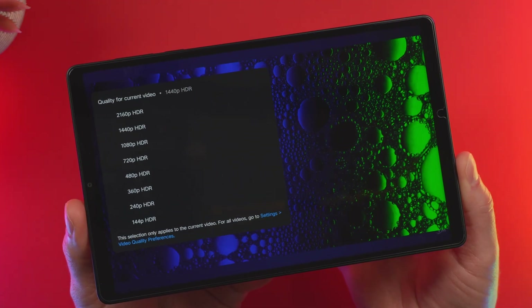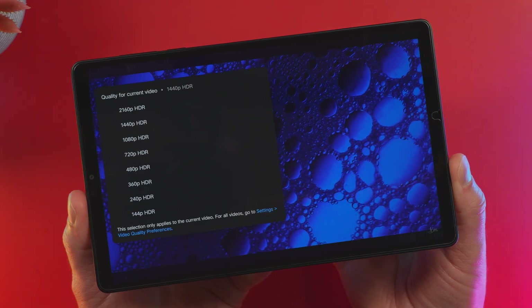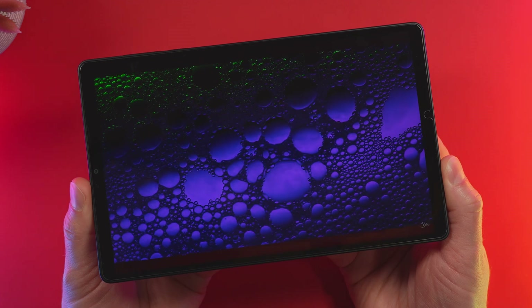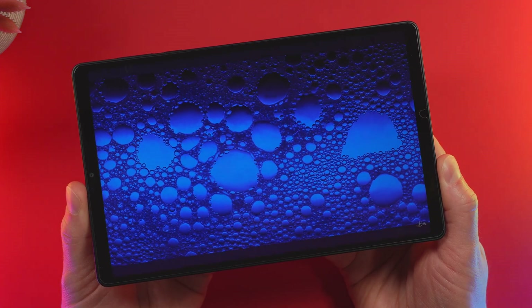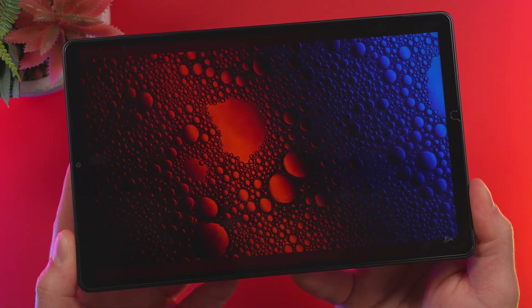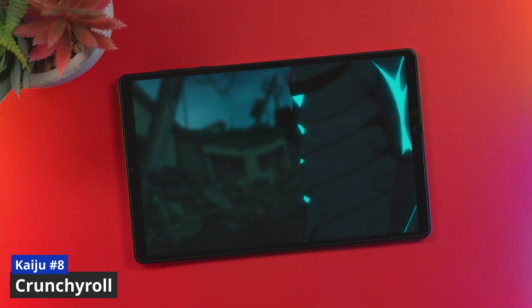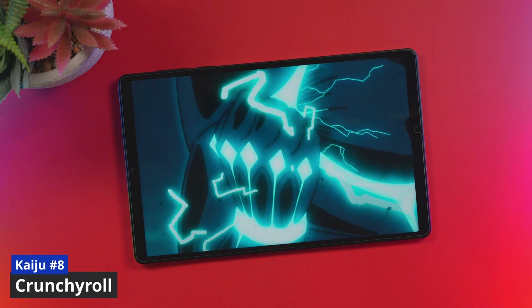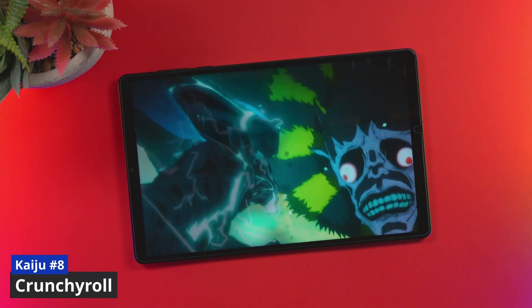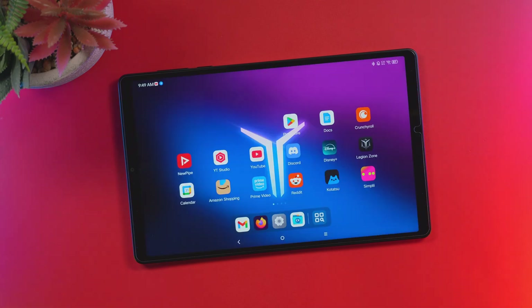So how's the streaming on the Y700 Gen 4? Pretty good. In YouTube, we can go all the way up to 4K with HDR. I wanted this device specifically for games, but also for movies and reading books, and it does all three extremely well. The Y700 Gen 4 also has DRM support, so you can watch all your favorite movies and TV shows on the go. If you're looking to watch Disney+, Netflix, Crunchyroll, or Prime Video, I think you'll be pretty impressed with this little tablet.